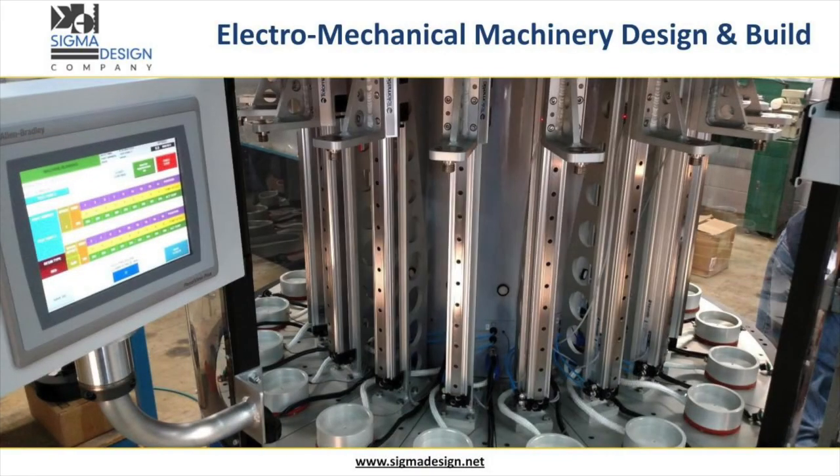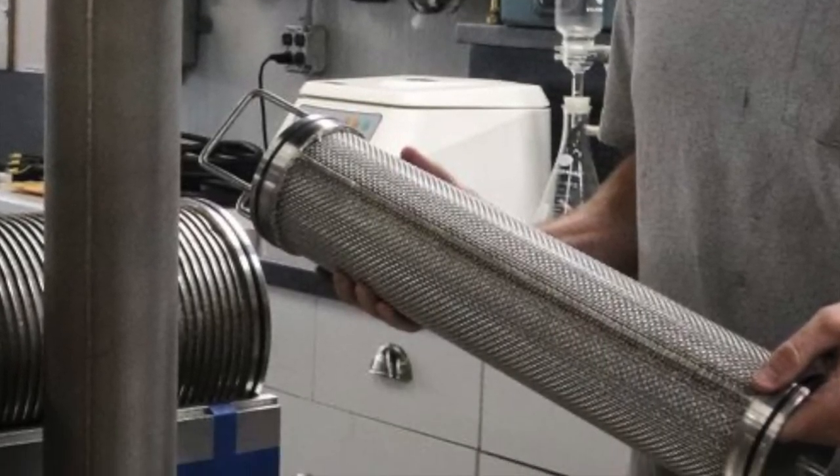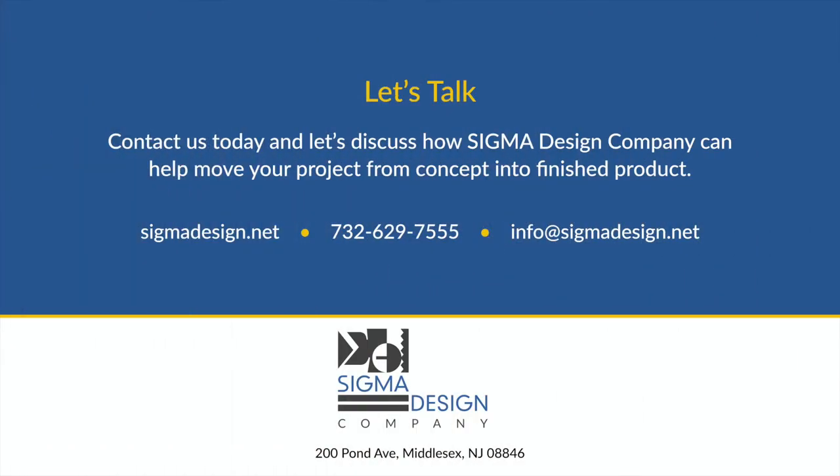Our company is set apart from the competition due to our highly unique designs and builds of our one-off machinery. Our team at Sigma moves your designs forward while you manage your business. That's the Sigma Design Difference.